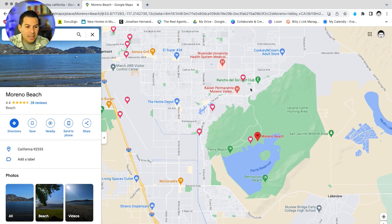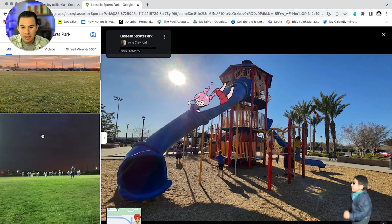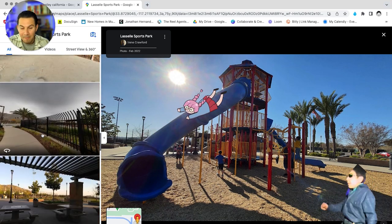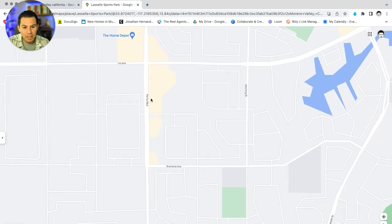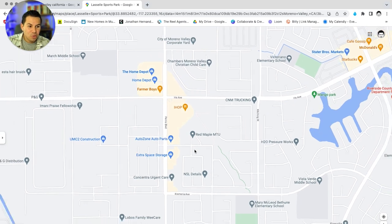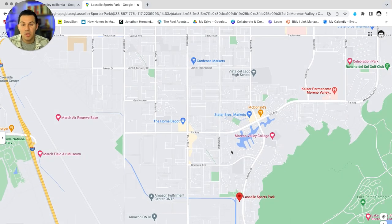As you move a little inland you can see sports parks — there are a lot of parks within Moreno Valley, making it a very community-friendly environment, especially if you have kids. The Lazell Sports Park is a neat park with lots of activities and sports going on. On the southern side of Moreno Valley there's also a small plaza with a Home Depot, fast food restaurants, and Auto Zone. Everything is within a 10 to 15 minute drive no matter where you live.